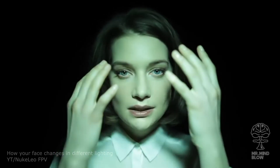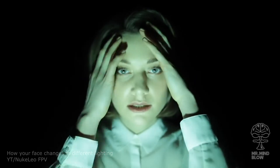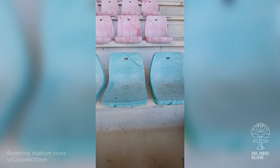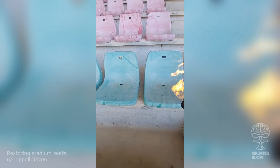Check out how a face changes in different lighting. This is how stadium seats are restored.